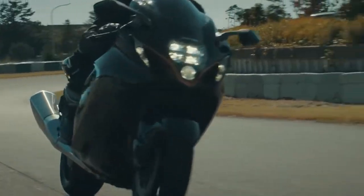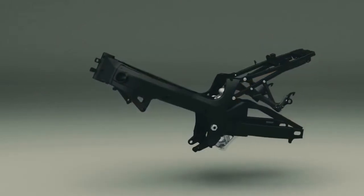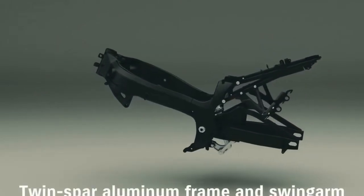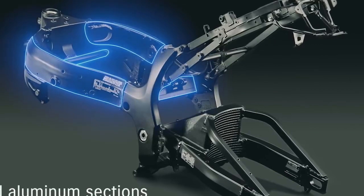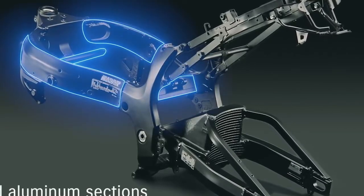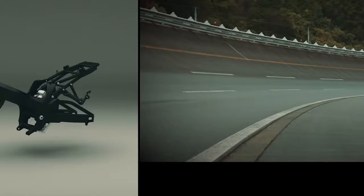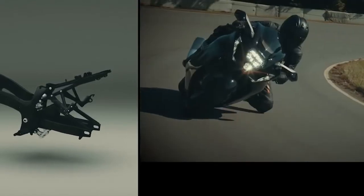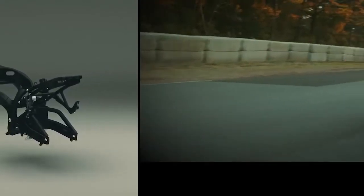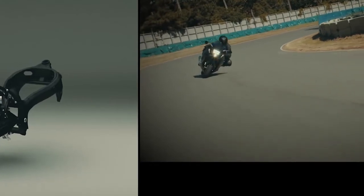The all-new Hayabusa's outstanding core strength starts with its tried-and-true twin spar aluminum frame and swing arm. The frame incorporates extruded aluminum sections that lend the right amount of suppleness and strength to its overall rigid alloy structure. These sections are critically important in achieving the overall balance required by machines that deliver ultimate performance, which is why they're also used on a number of supercar frames. Excelling in terms of reliability and durability, Suzuki's most rigid motorcycle frame shines in supporting high performance in a wide range of riding situations.